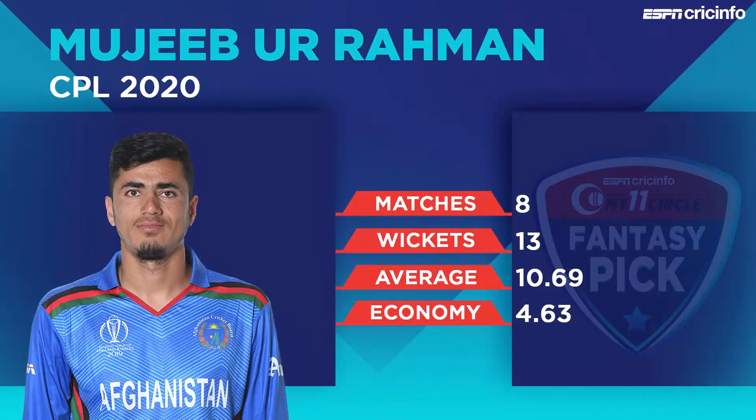Among our captain choices is Mujibur Rahman. The Afghan spinner continues to thrive this CPL. The numbers he's shown, despite bowling in the powerplay with the new ball, have been nothing short of incredible — 13 wickets in eight matches, an average of under 11, and an economy rate of under 5. It's been Mujib's season with the ball. Don't look beyond him for captain if he plays.